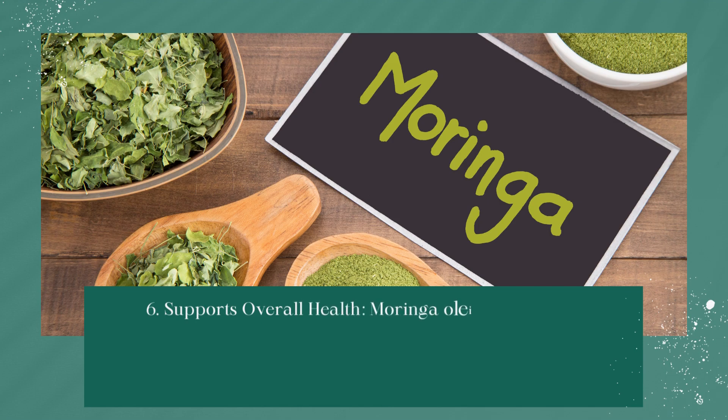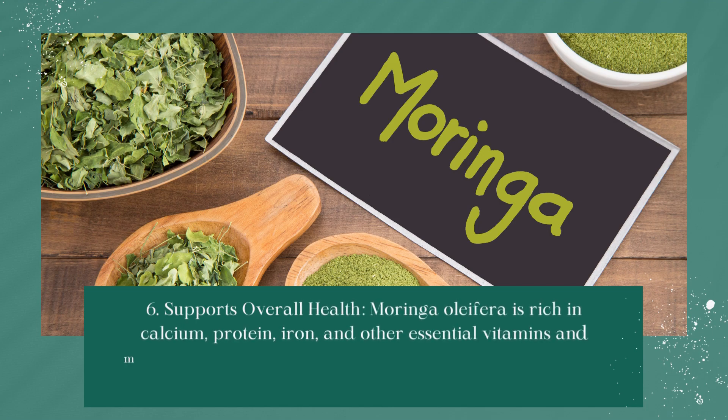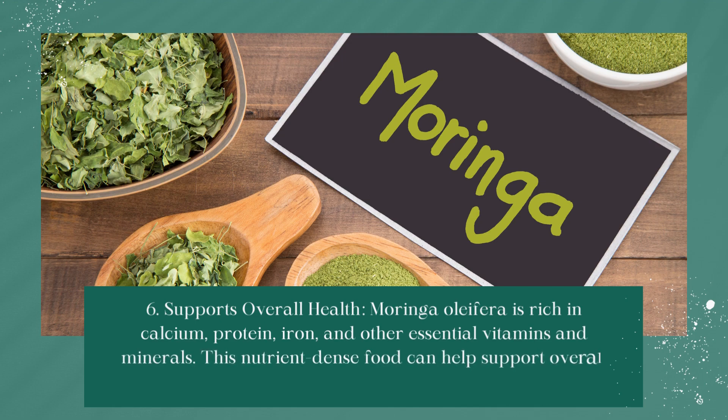Supports Overall Health: Moringa oleifera is rich in calcium, protein, iron, and other essential vitamins and minerals. This nutrient-dense food can help support overall health and well-being.